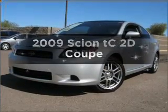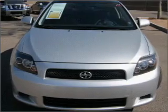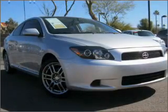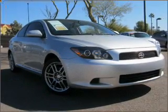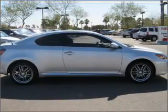Introducing the 2009 Scion TC — this is the set of wheels you've been looking for. With a reliable engine that responds quickly to its manual transmission, premium wheels lend a distinctive appearance. You will appreciate the safety feature of anti-lock brakes.